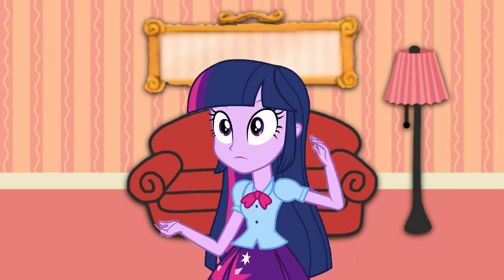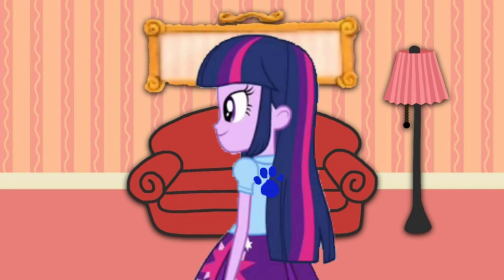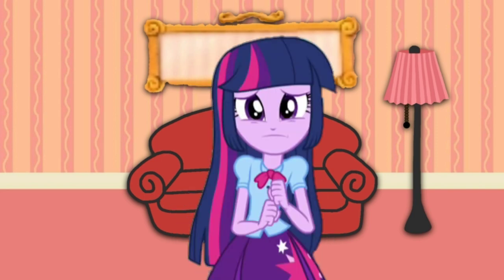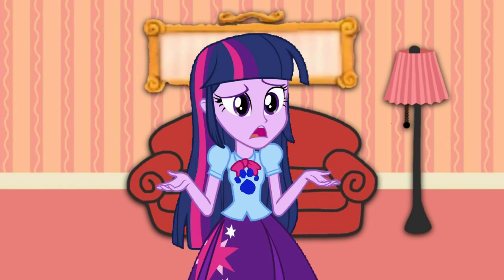A clue! You see a clue? Where? On your back! Back here. I don't see anything. Where? Right there!